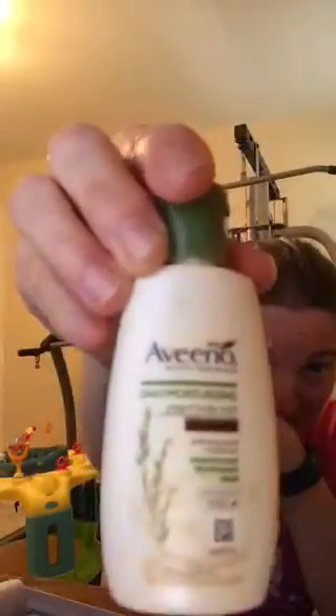This is Aveeno Active Naturals Daily Moisturizing Yogurt Body Wash. I think I might have got this last time in my video. It's a little size and it's travel — I like that. This item is similar to what I have; this is a similar item.